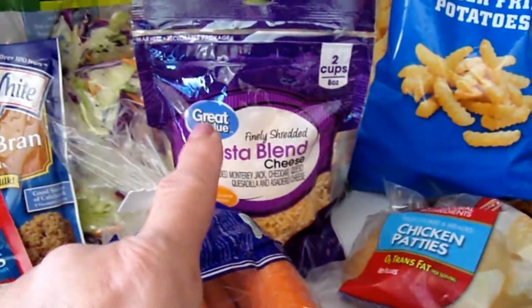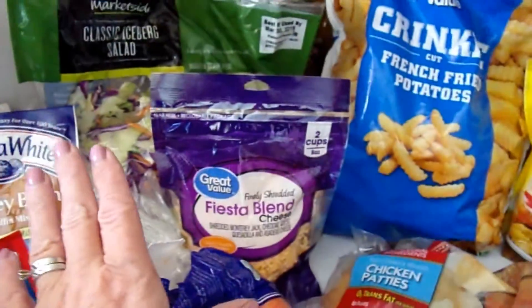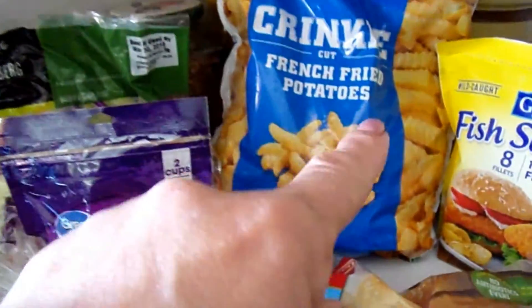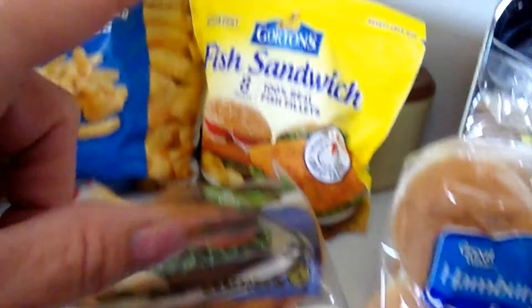I also got Taco Bell salsa to go in the Mexican lasagna, a couple of tomatoes, and some shredded cheese to go in that Mexican lasagna. A salad — my husband loves his big bags of salad. French fries to go with dinners this week, chicken patties, and ground turkey to go into the Mexican lasagna.